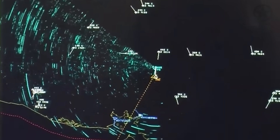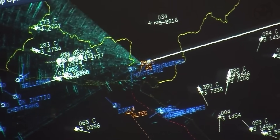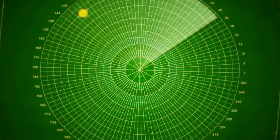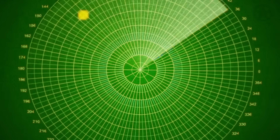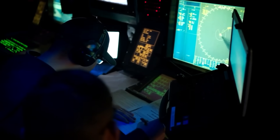After the SM-2s detonated, SPY continually reassessed the debris field to see if anything left could still be a threat. As long as something meets the course, speed, and profile of known hostile missiles, drones, or aircraft, Aegis and the crew can still view it as a threat. This means the crew will keep launching missiles until the radar scope is completely clear.